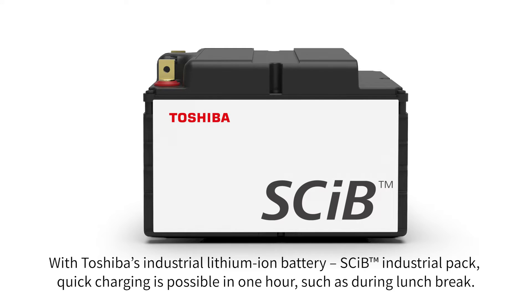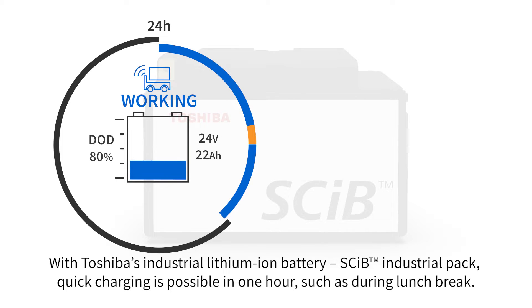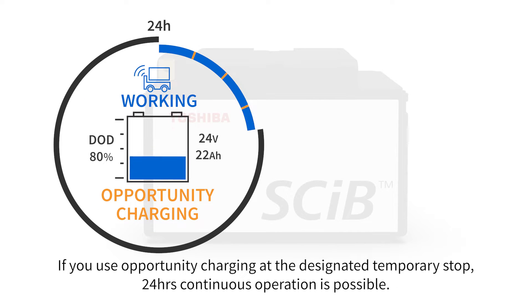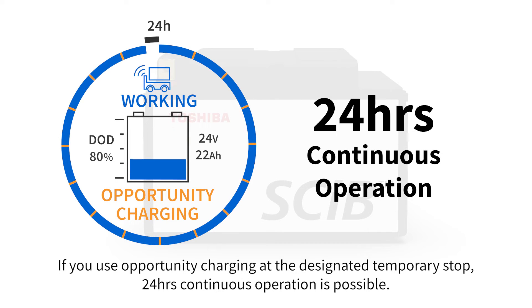With Toshiba's industrial lithium-ion battery, SCIB industrial pack, quick charging is possible in one hour, such as during lunch break. If you use opportunity charging at the designated temporary stop, 24 hours continuous operation is possible.